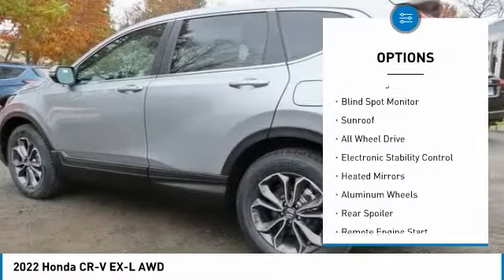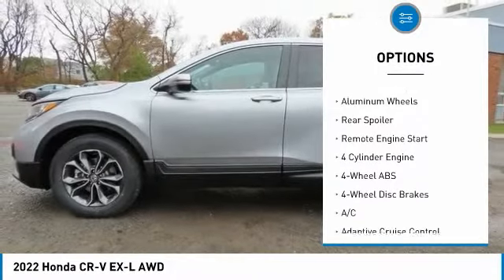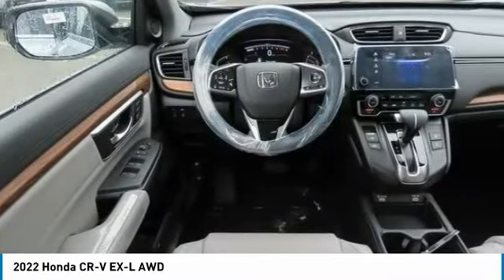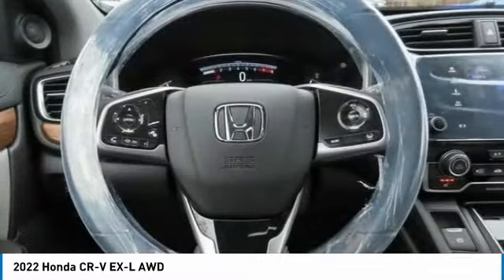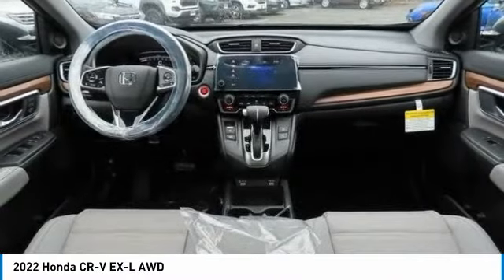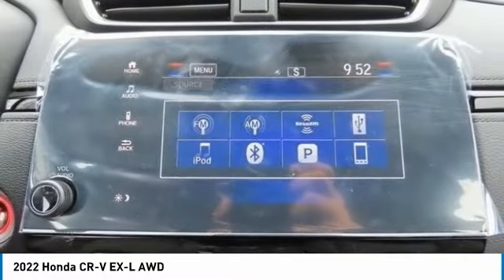Tire pressure monitoring system, turbocharged engine, blind spot monitor, sunroof, all-wheel drive, electronic stability control, heated mirrors, aluminum wheels, rear spoiler, and remote engine start. A vehicle like this doesn't come along every day — come in and get it before someone else does.